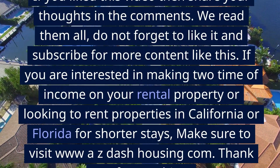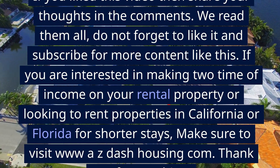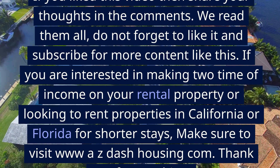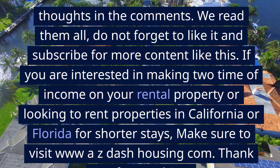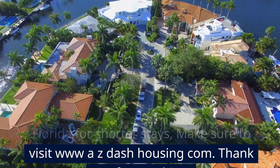If you liked this video, share your thoughts in the comments — we read them all. Don't forget to like it and subscribe for more content like this. If you are interested in making two times the income on your rental property, or looking to rent properties in California or Florida for shorter stays, make sure to visit www.az-housing.com. Thank you for watching.